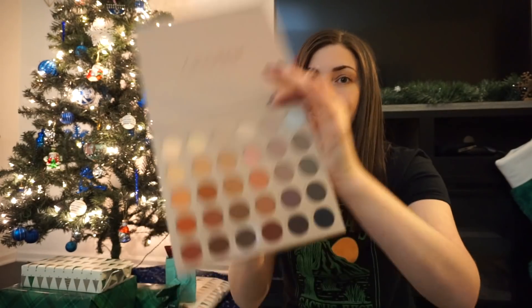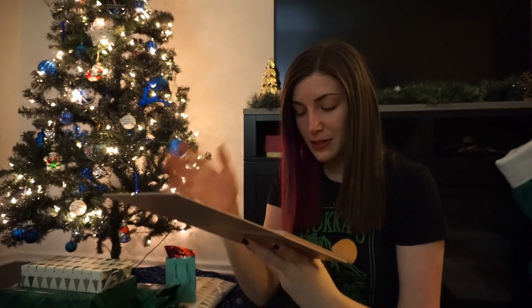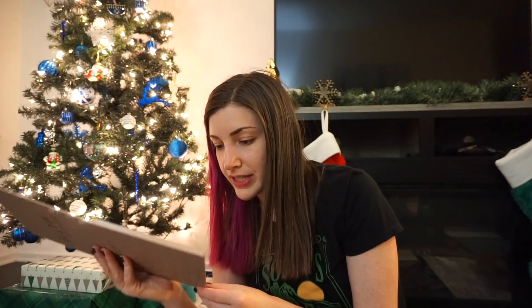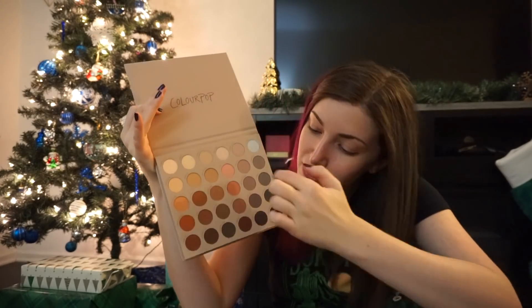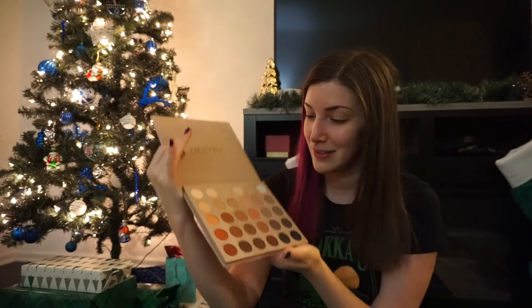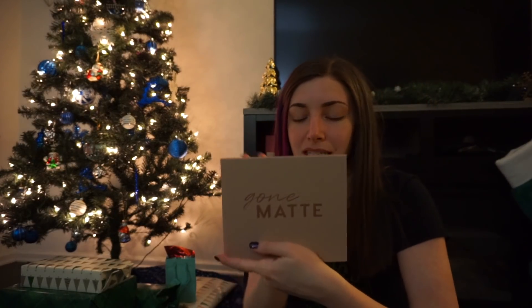The Gone Matte Palette — you guys might not know this about me, but despite the fact that I usually wear very colorful eyeshadow, I love neutrals, and even more than neutrals I love matte neutrals. I actually very rarely wear shimmery eyeshadow — I feel like I do it for videos more than real life. This is exactly what I need in a palette: there's a dark section because I always put black on the outer corners. This is good, this is what I needed! Maybe I'll wear it tomorrow.